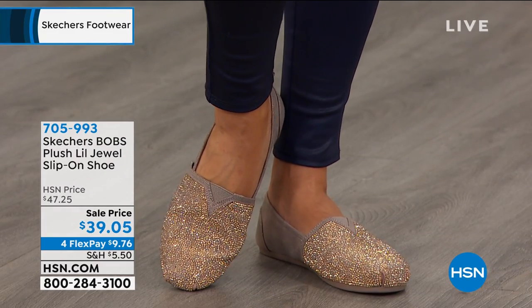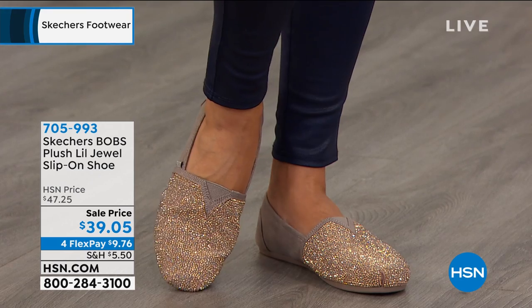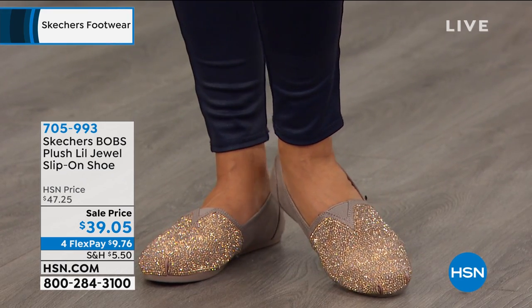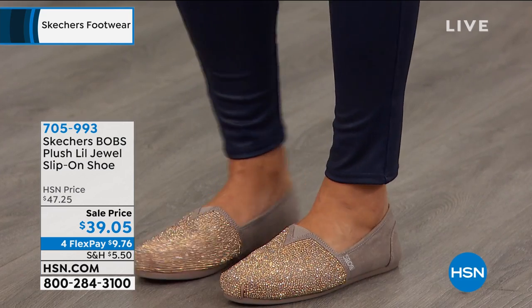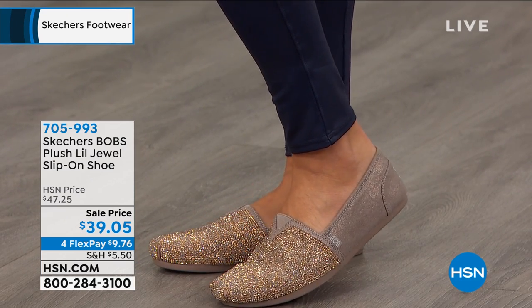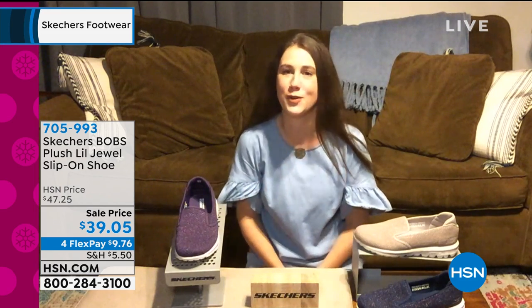Yes. Bobs is something very special to us. It is basically a line where we make a pair and you purchase a pair and then we donate a pair. Right now our big function is with cats and dogs, so we have saved a lot of animals through donations to the Bobs program, as well as children. We are very close to our hearts with Bobs.